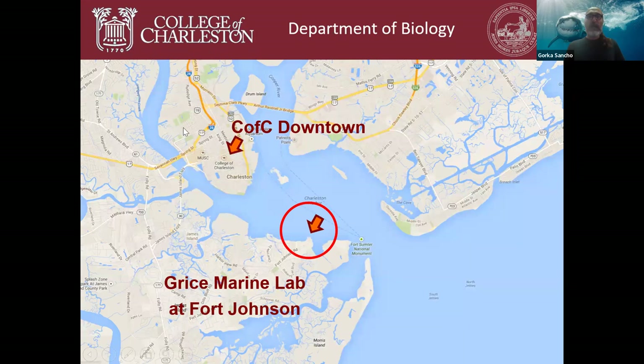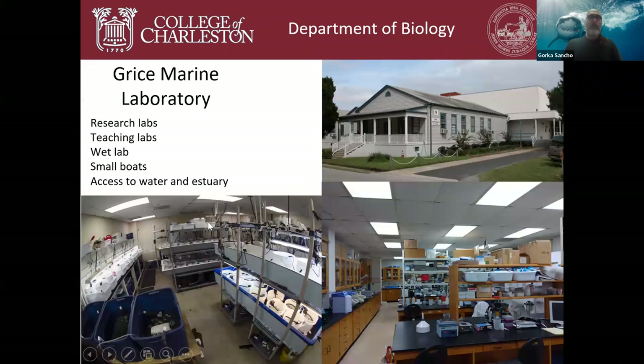Our main campus is downtown on the Charleston Peninsula. Over here are the beaches — Isle of Palms, Sullivan's Island, Morris Island, and Folly Beach — and right at the mouth of Charleston Harbor is the Grice Marine Laboratory at Fort Johnson, just a 15-minute drive from downtown campus. Here we have research and teaching labs, a wet lab for undergraduate research, a flotilla of small boats, and incredible access to water and estuarine habitats.